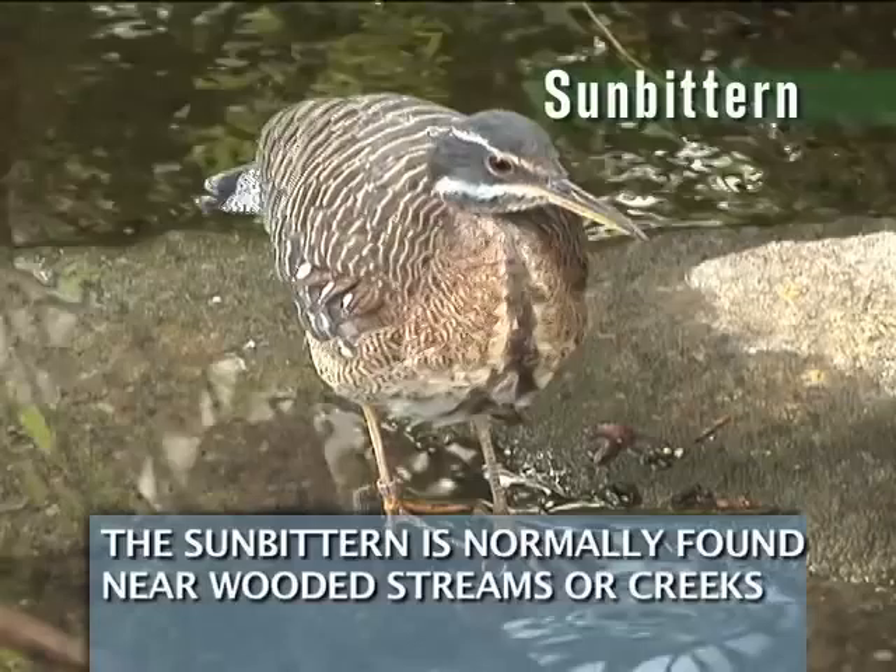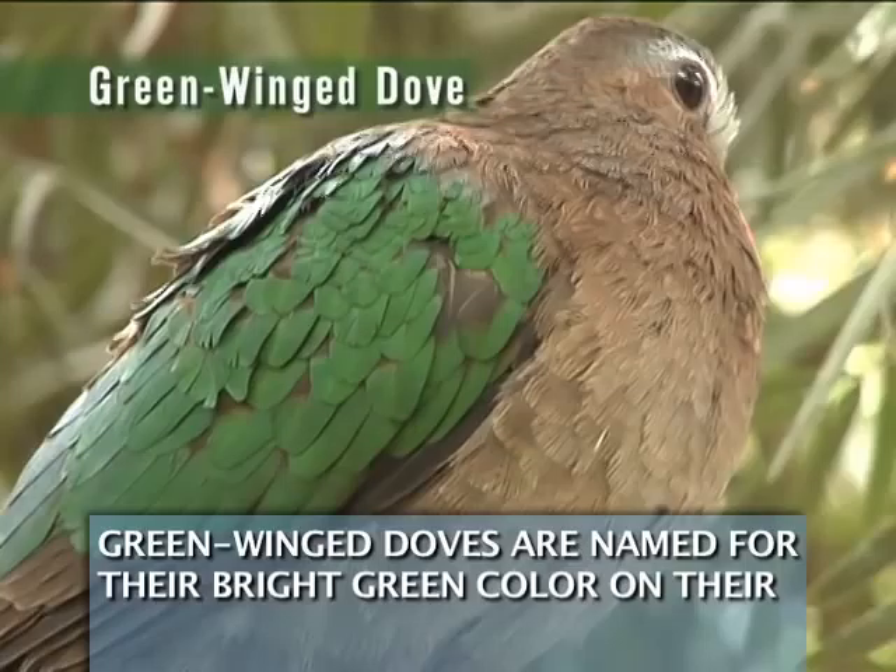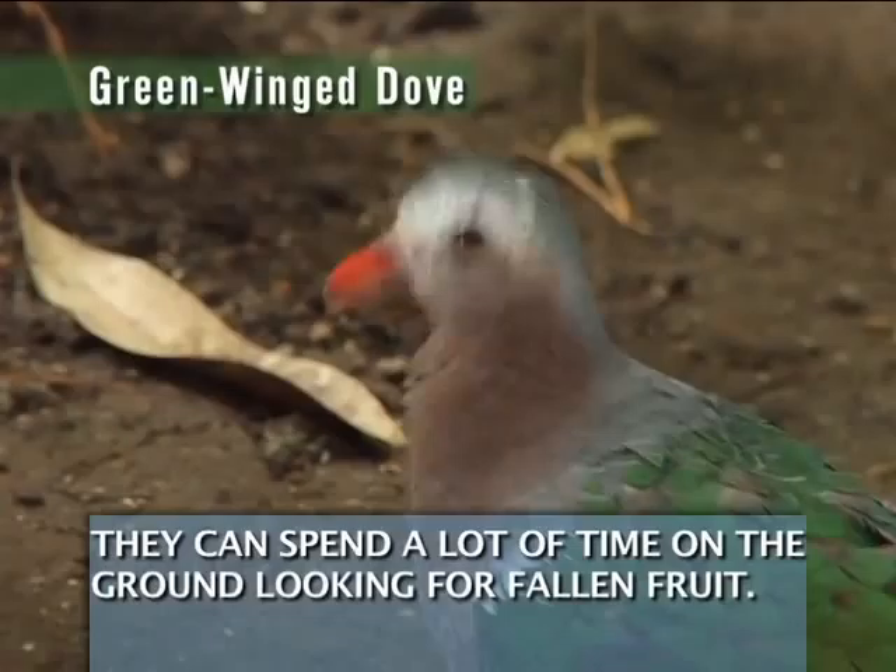The sunbittern is normally found near wooded streams or creeks. It hunts fish and other small vertebrates, much in the same way herons do. Green-winged doves are named for their bright green color on their backs and wings. They can spend a lot of time on the ground looking for fallen fruit. The Mauritius pink pigeon is the rarest bird in our Discovery Center.